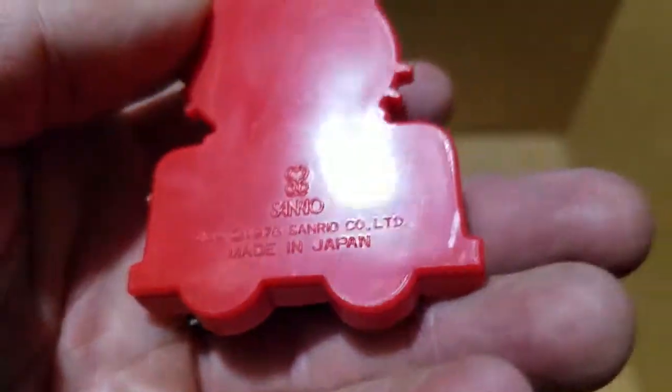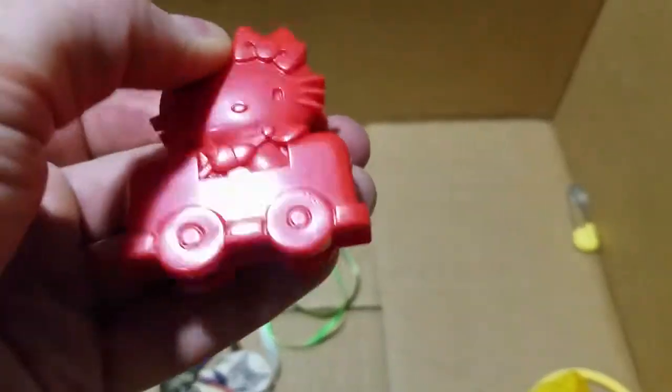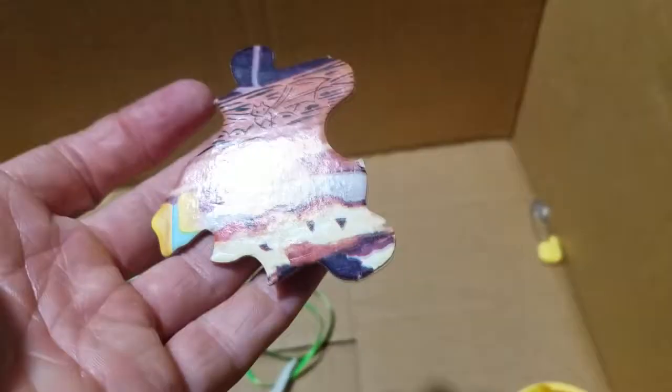Another old Hello Kitty clip - Sanrio 1976, oh this is awesome! That is spectacular. 70s and 80s is my years. I've got an old puzzle piece, some ribbon.